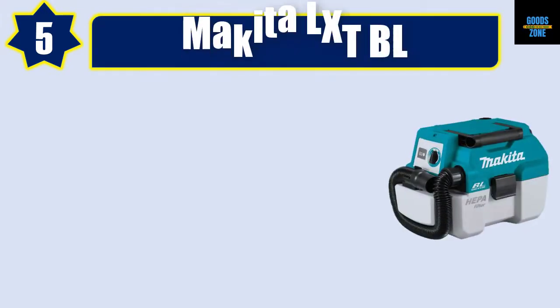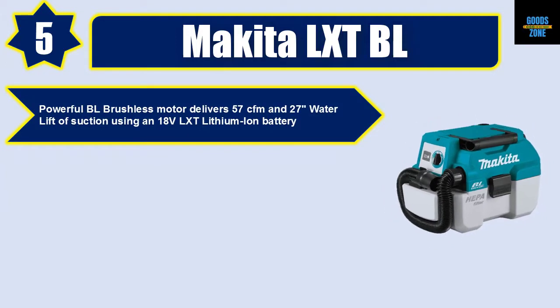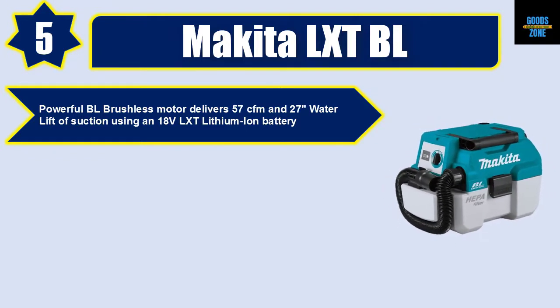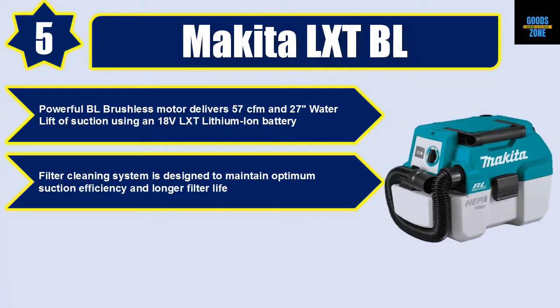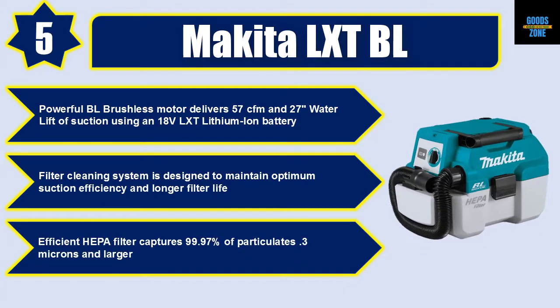Number five: Makita LXT BL. A powerful BL brushless motor delivers 57 CFM and 27 inches of water lift suction using an 18V LXT lithium-ion battery. The filter cleaning system is designed to maintain optimum suction efficiency and longer filter life. The efficient HEPA filter captures 99.97% of particulates 0.3 microns and larger.